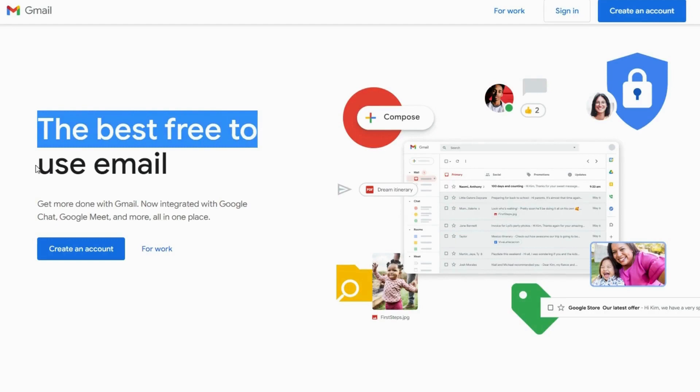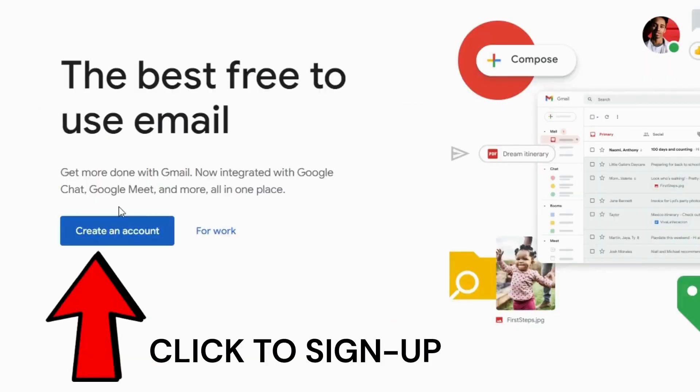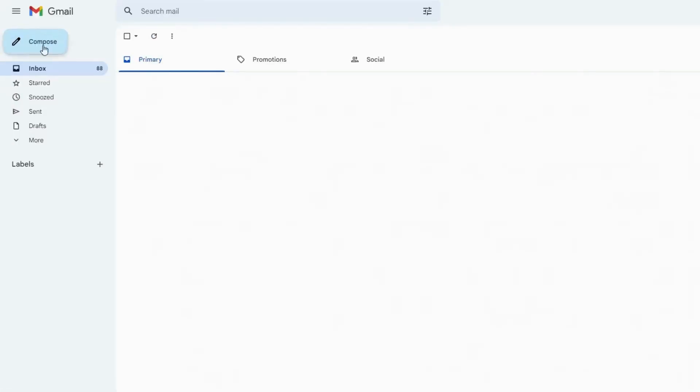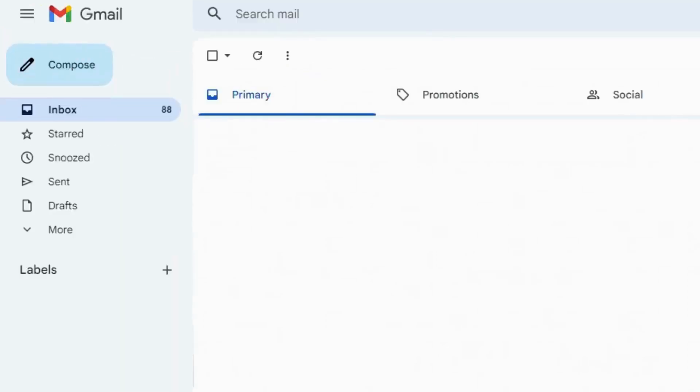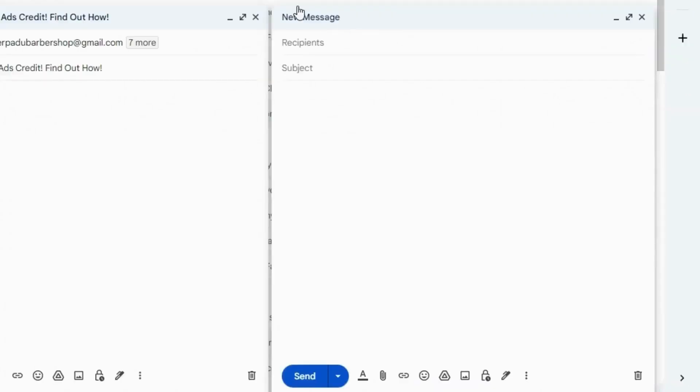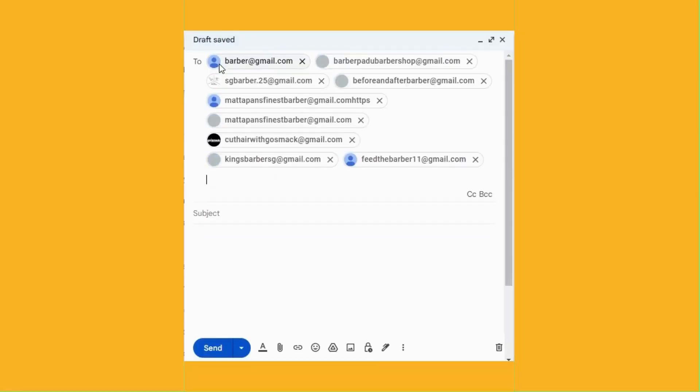Gmail is an email service that is 100% free to use. To use Gmail, you would need to sign up first. After you sign up, you should see your Gmail account. Head over to the top left section where it says Compose. After clicking on it, a new message pop-up should appear on the bottom right of the screen. In the To box, paste all the emails that you collected just now.